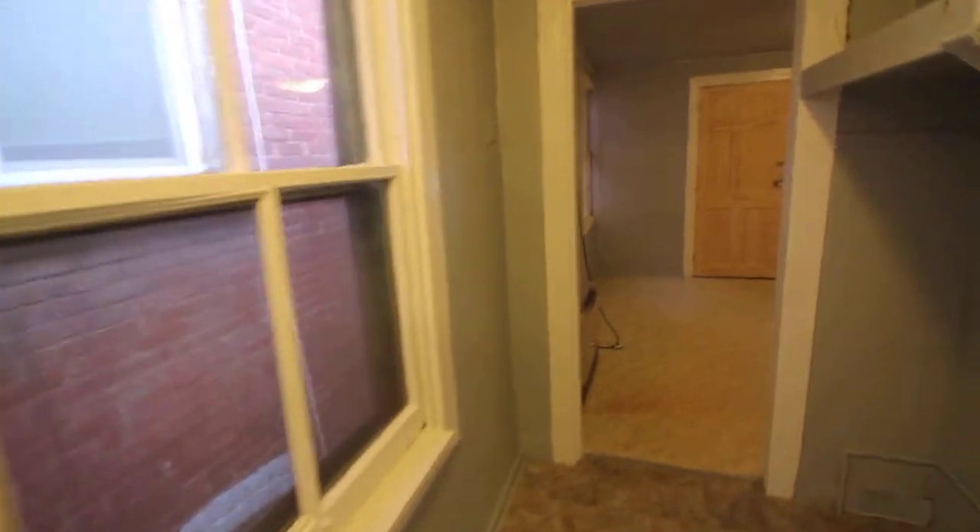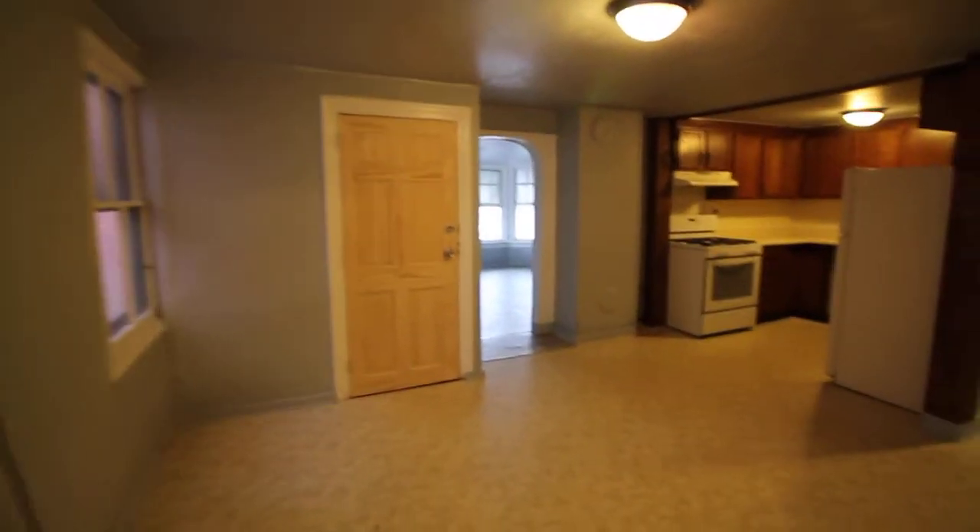If you'd like to schedule an appointment to come see the apartment for yourself, please call us at 518-400-0327.